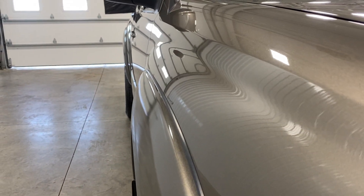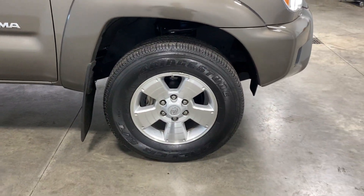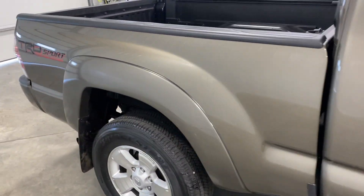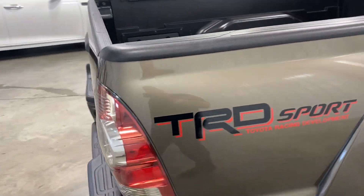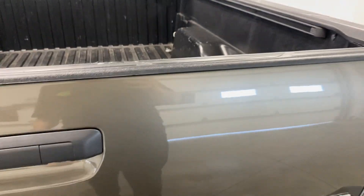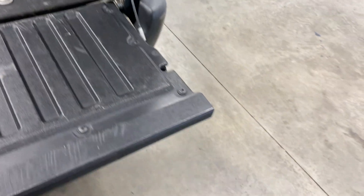It needs absolutely nothing. Let's take a look down the body line — no dents, dings, scratches or blemishes, no curbing and scratching on the rims, tires are knee deep in tread. As we go around to the back, you got your backup camera right there.